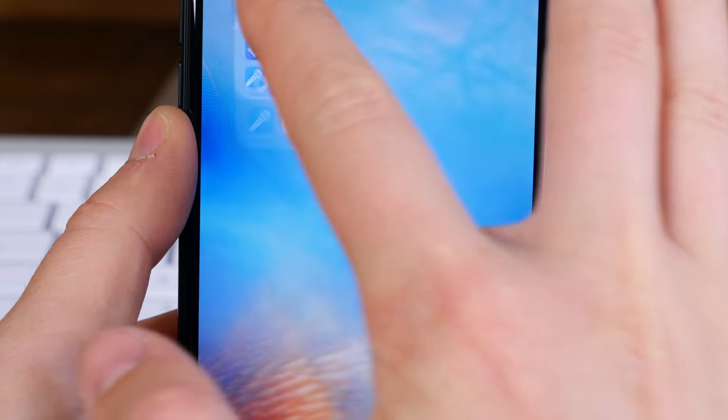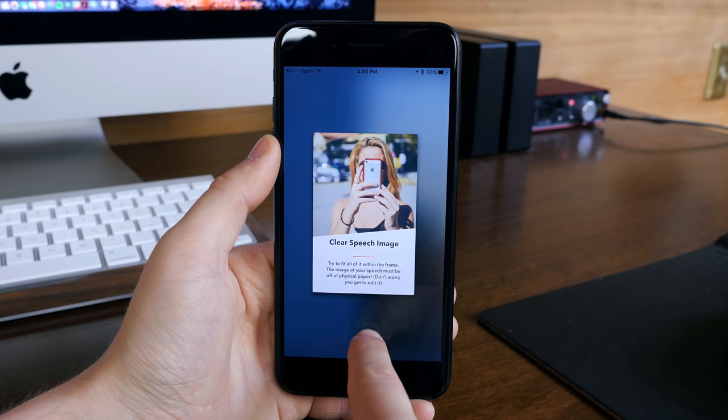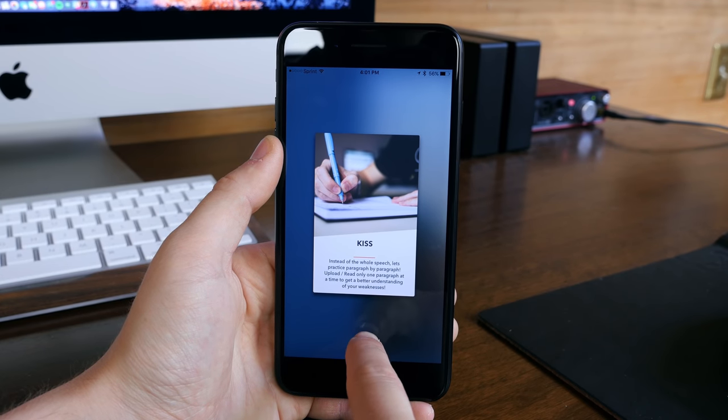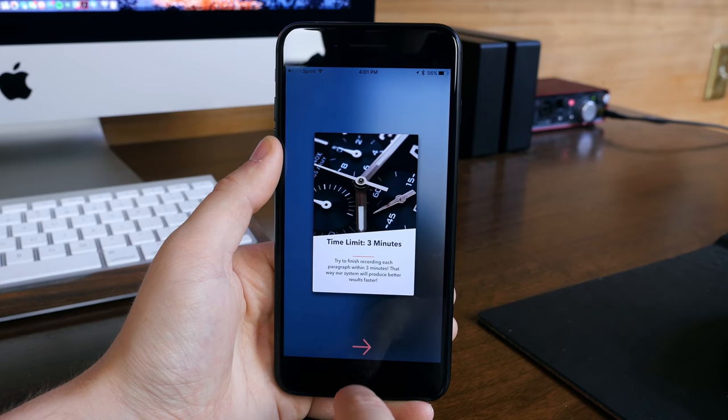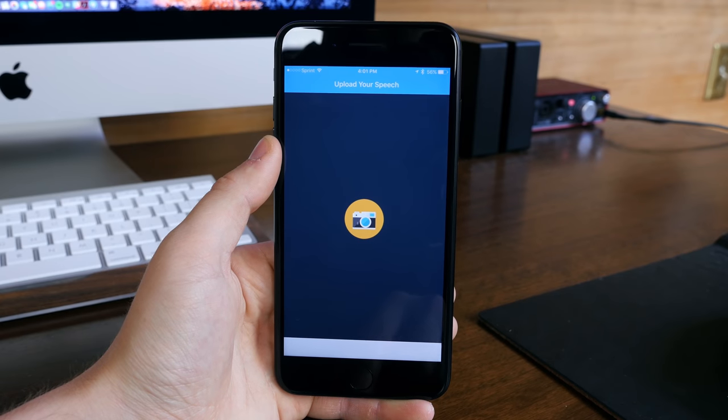I'm not the best public speaker. I'm more comfortable talking in front of a camera or behind a microphone, not so much in front of a large group of people. PubSpeak is an app designed to help make you more comfortable at public speaking. It will give you feedback on how you present and will pinpoint core issues related to public speaking.